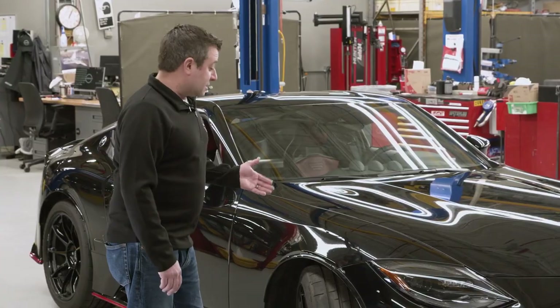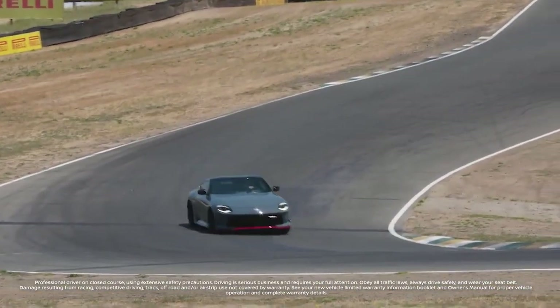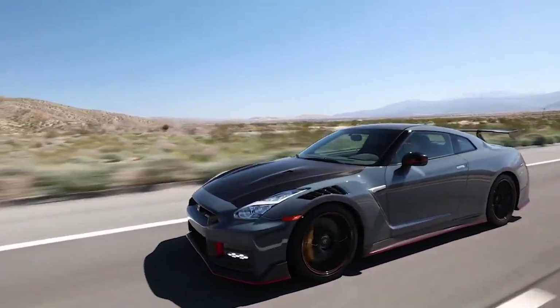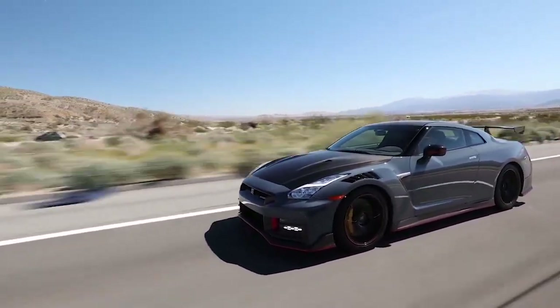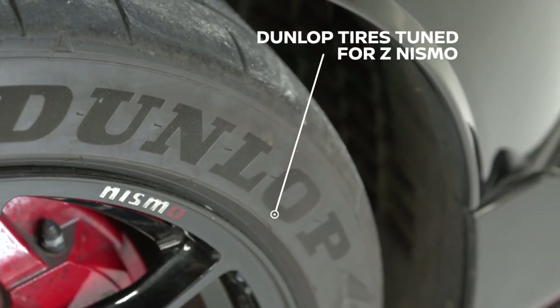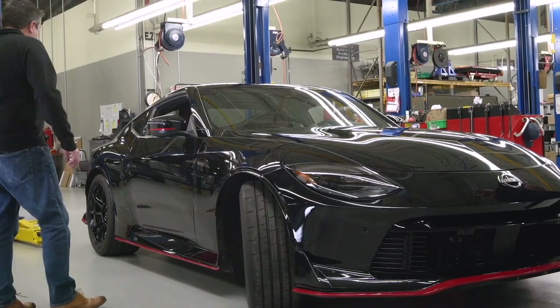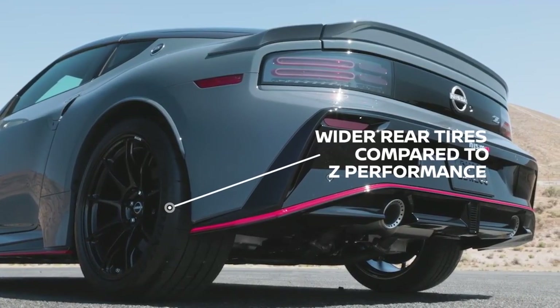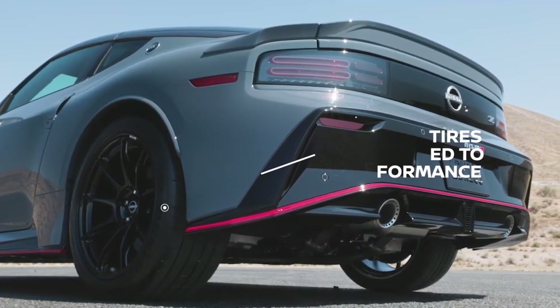So you don't actually need to do that on the Z Nismo. We knew that to go faster on a track we needed to have a performance-oriented tire. So we went with a version of the GT-R Dunlop tires that we knew had the capability and the capacity, and we tuned them specifically for the Z. Back here we also have a half-inch wider wheel, which allows us to put on a bigger tire — meaning more grip for handling and more traction for acceleration.